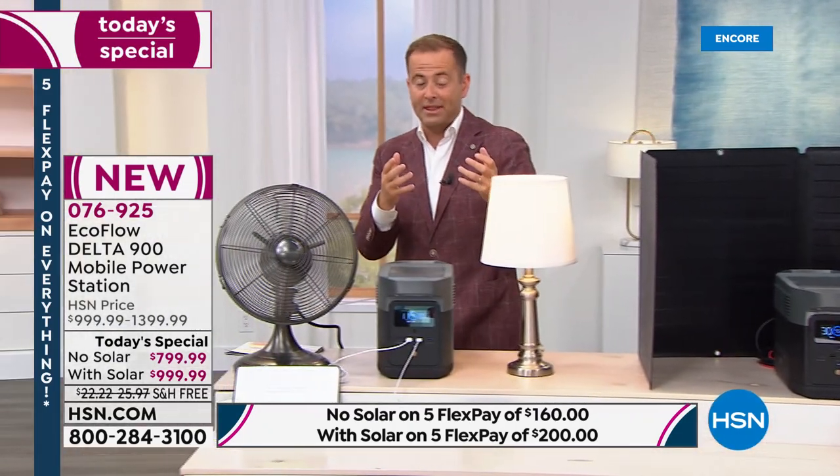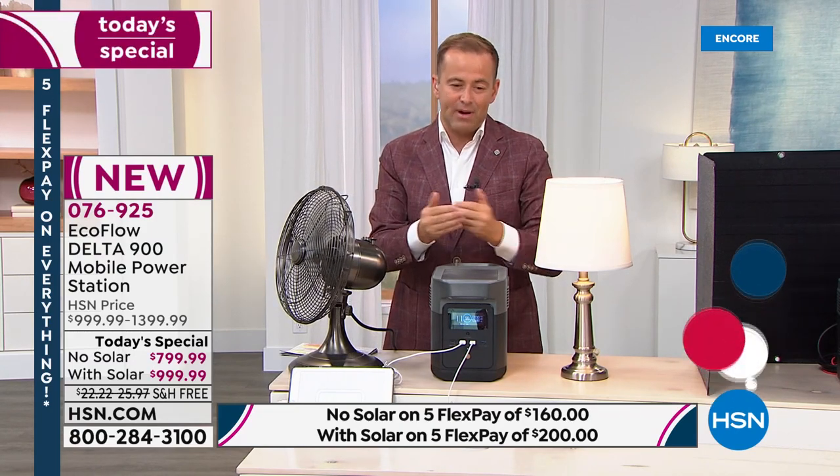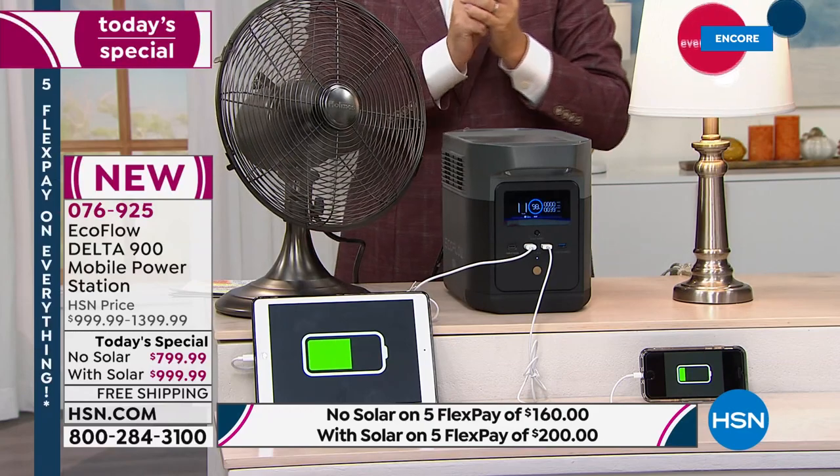The bundle comes in at $999.99. The regular price would be $1,399.99 — about $1,400. There's a lot to consider: home office needs, home schooling, those who live in apartments or condos who can't have an outside generator.